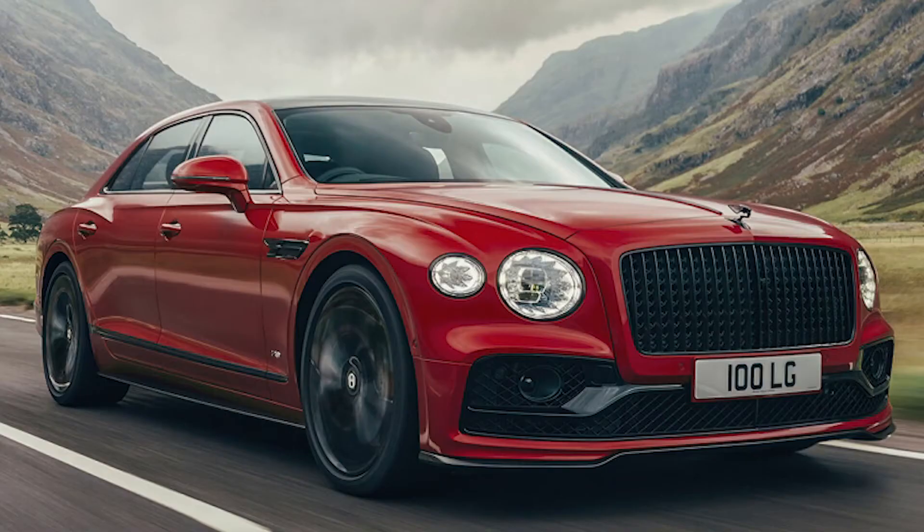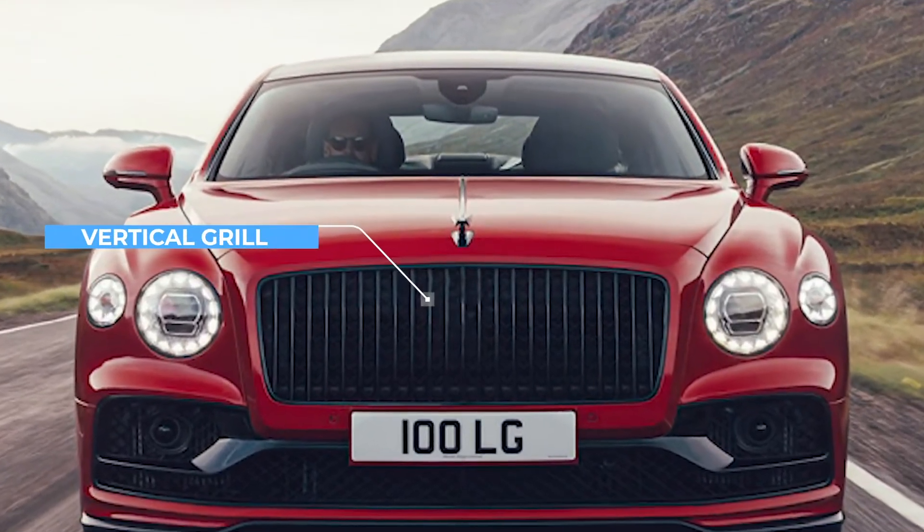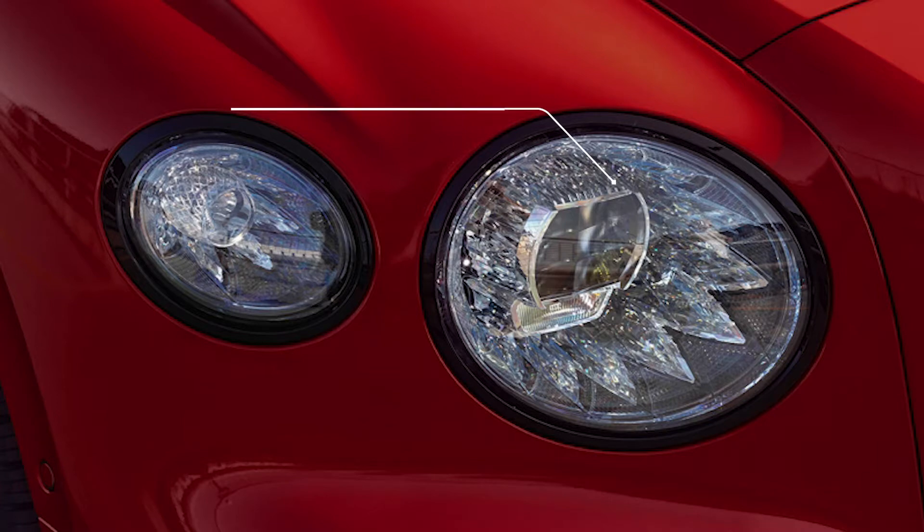The Flying Spur has it all from design to performance to technology, and the all-new V8 First Edition is no exception. Looking at the exterior, you'll notice the new vertical vein matrix grille, the cut crystal signature round headlamps, and there's an optional 22-inch black wheel to go along with it.